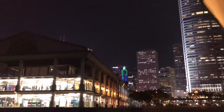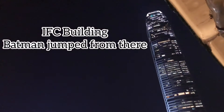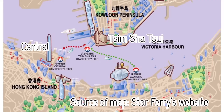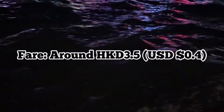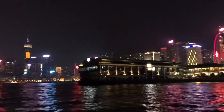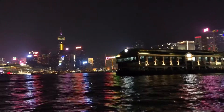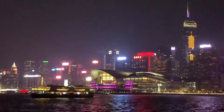We are now on the Star Ferry, going to the Kowloon side from the Hong Kong island side, taking the regular ferry service between Tsim Sha Tsui and Central. The ferry is only 40 cents US dollars — no kidding. This is not the harbour tour that will cost you 30 bucks.